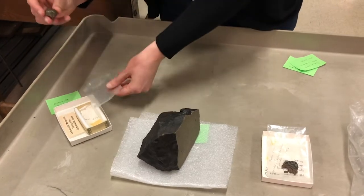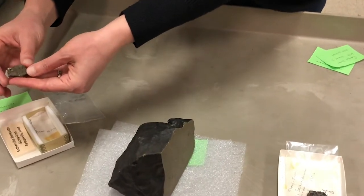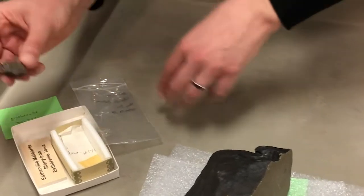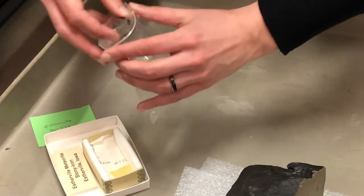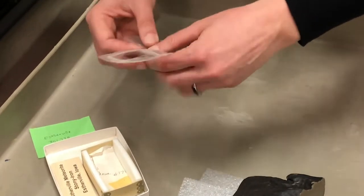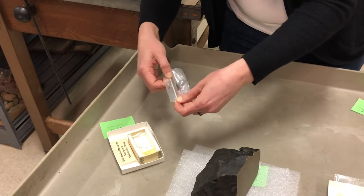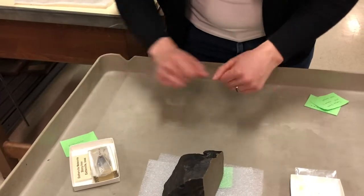This one has not been cut open, and it's quite small. A lot of meteorites people find are actually going to be pretty small. This is significant for the Illinois State Museum because it was the first meteorite of our collection — it's what kicked off our collecting efforts for meteorites. I believe it fell in 1876.